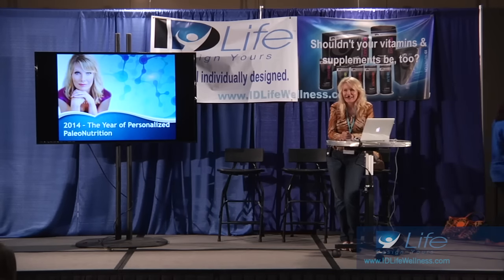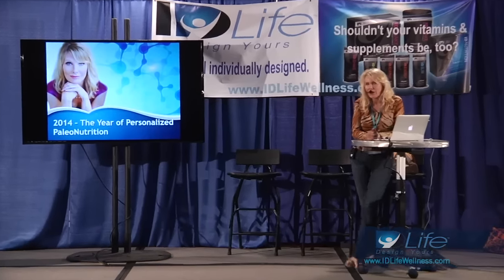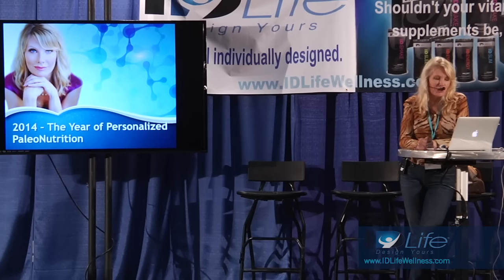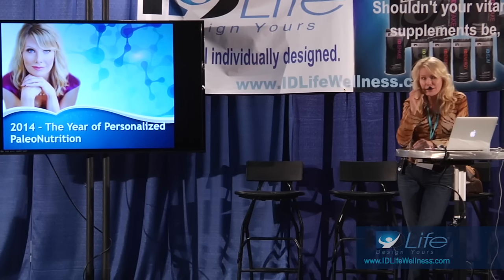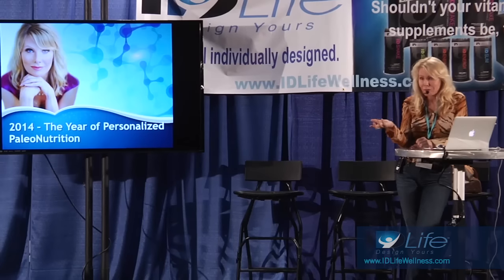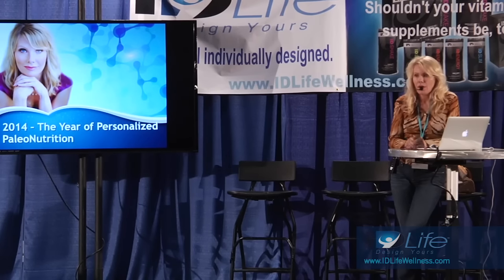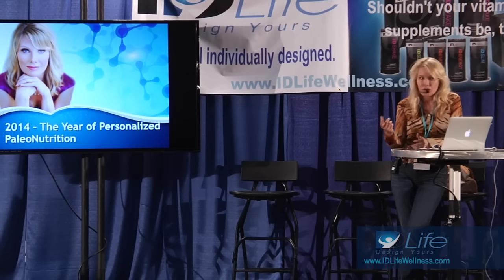Thank you. It's great to be here. I'm sure you all have had the same experience — it's been an amazing weekend. You all are getting so much information, learning so much. What a total pleasure. So what I want to talk to you about today is how I believe we can further customize or personalize paleonutrition to really get it right for you, and what we actually do in my practice to basically personalize paleonutrition.